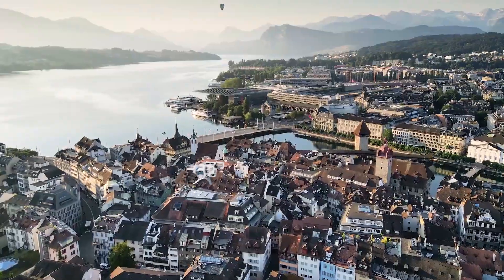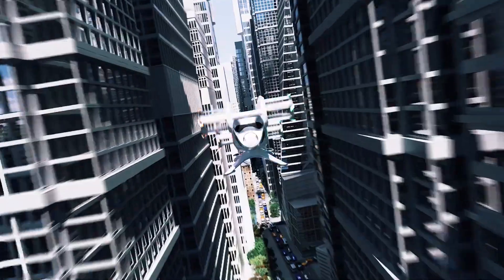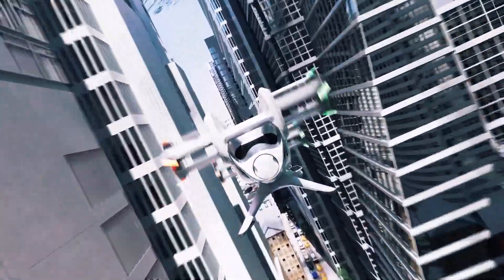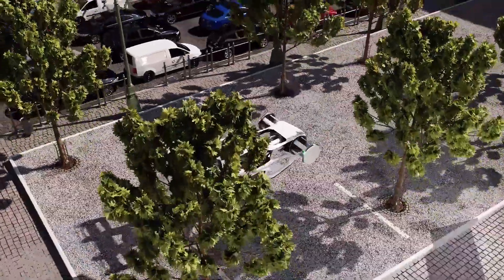As sustainable individual air mobility will become a reality this century, replacing heavily polluted land-based transport, it offers new possibilities for daily activities in a comfortable, simple, and safe way.